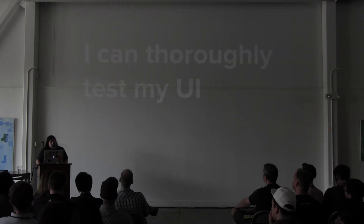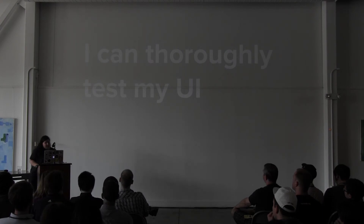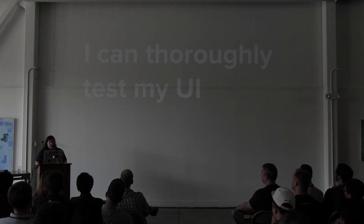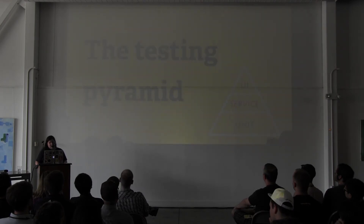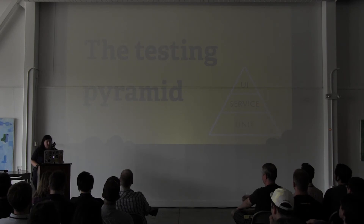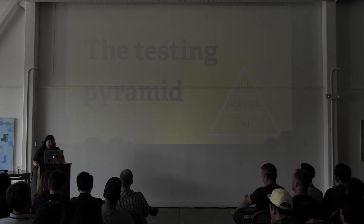So I can thoroughly test my UI with Ember testing — that's why I love it. But I don't have to deal with testing pain points such as brittleness, flakiness, or slowness. Something I wanted to mention is the testing pyramid, a concept introduced by Mike Cohn. The idea is that you should have more unit tests than service tests, and more service tests than UI tests — this distribution provides the best value and flexibility.